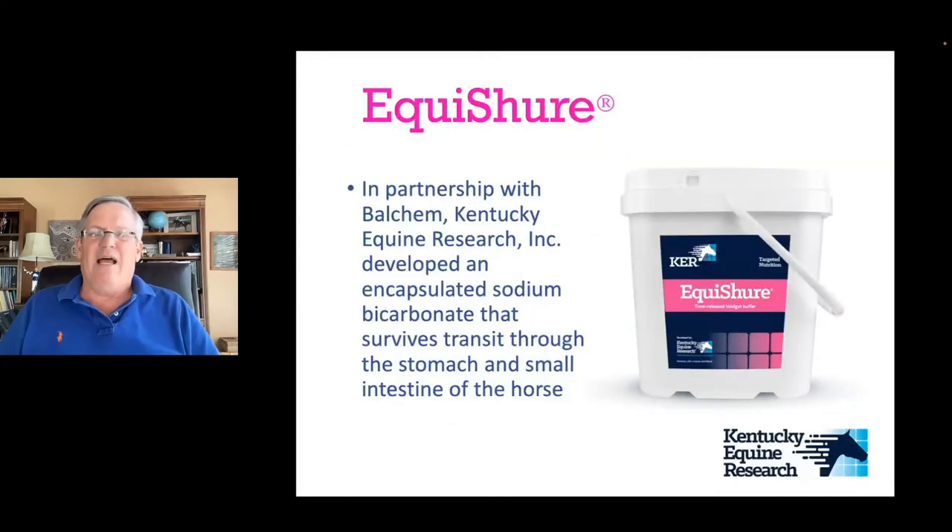Several years ago, I got visited by someone from Balchem. Our business is doing equine research and product development, and companies come to us often saying they've got products that work in other species and asking if they'll work in horses. The Balchem rep said they had encapsulation technology and asked if there was a place for it in equine nutrition. I said, bring me an encapsulated sodium bicarbonate, and now we're talking. He said they already do that because it's used in the baking industry, so we got our heads together and created a joint venture to create an equine hindgut buffer.